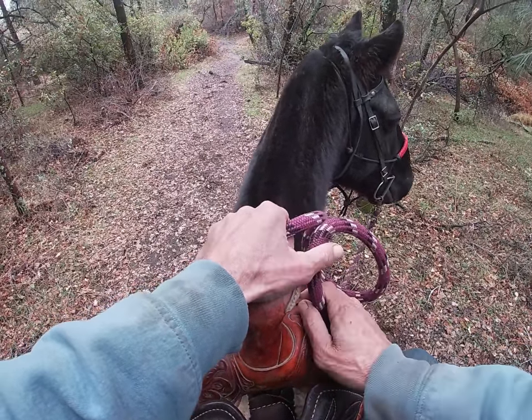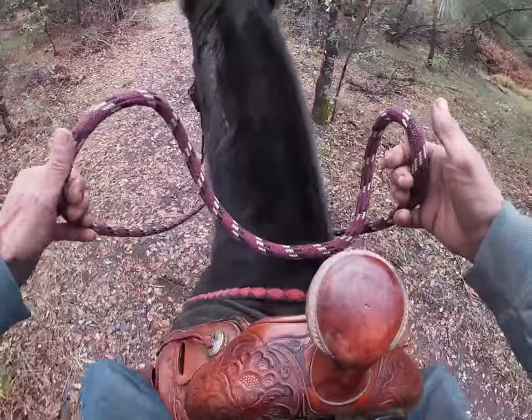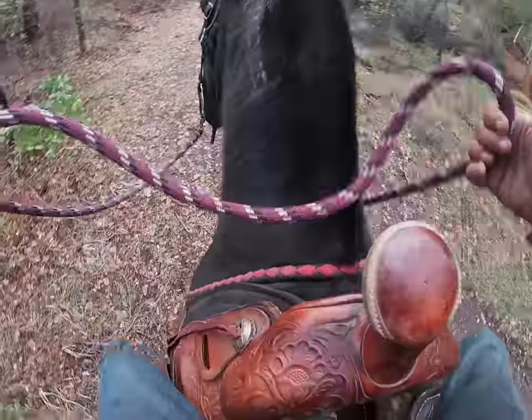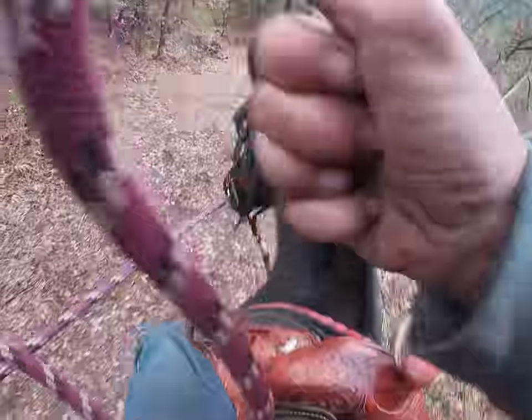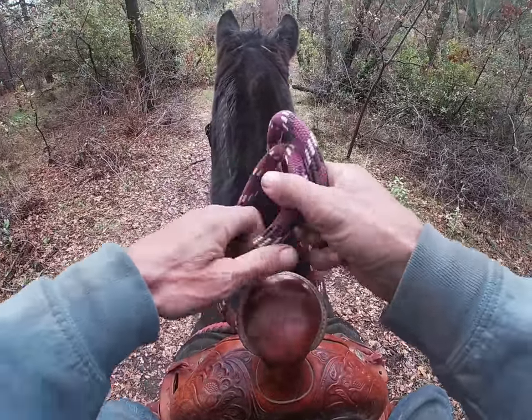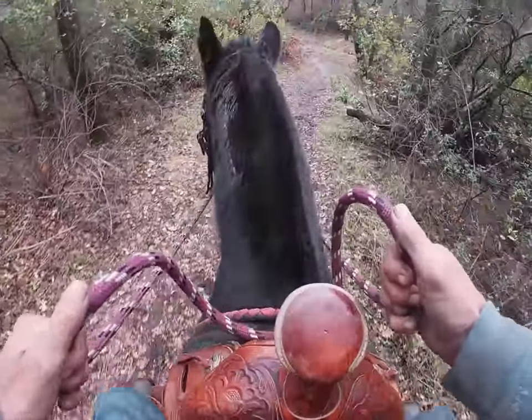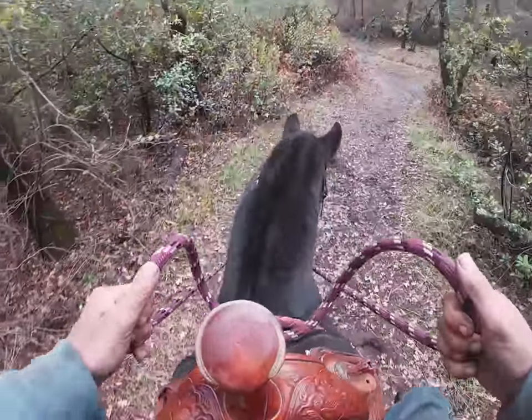So we're going to go ahead and take him out now. See, there he's bulking — so this is a good sign of bulking. I'm just going to keep bumping him forward. That was a classic sign of bulking, that is barn sour. He wanted to start backing up as I was bumping him forward. So now we got that to work with.